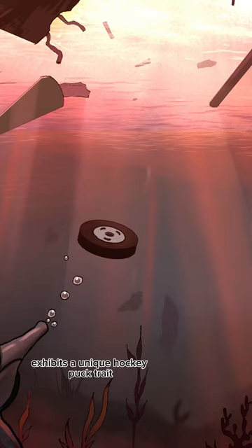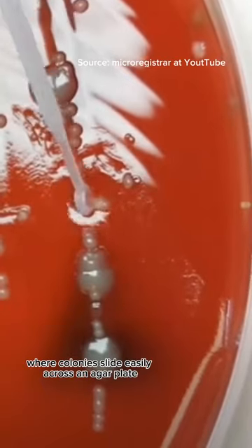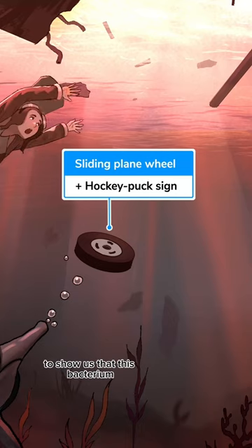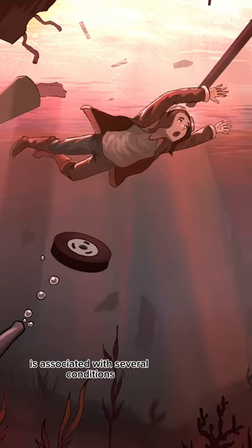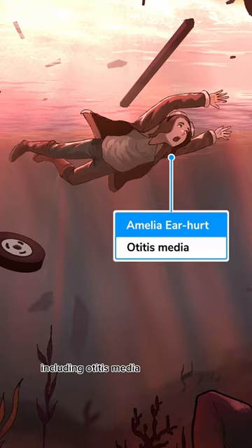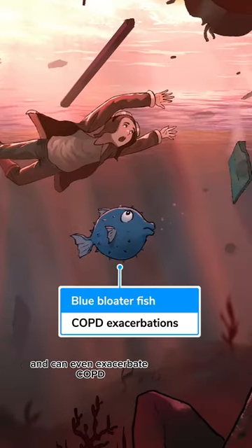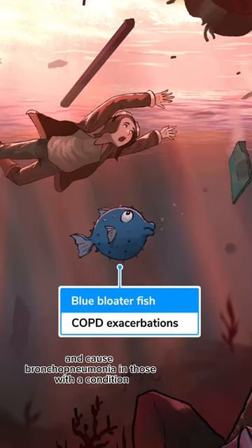Moraxella catarrhalis exhibits a unique hockey puck trait, where colonies slide easily across an agar plate. And here comes Amelia Earhart to show us that this bacterium is associated with several conditions, including otitis media — especially in children — bacterial sinusitis, and can even exacerbate COPD and cause bronchopneumonia in those with the condition.